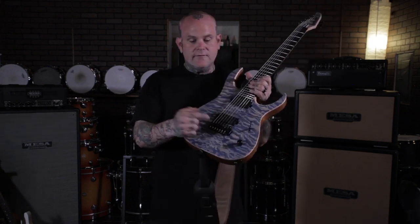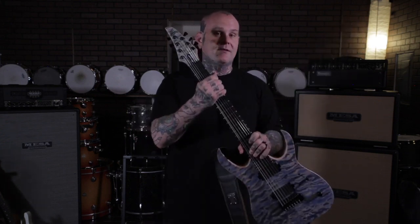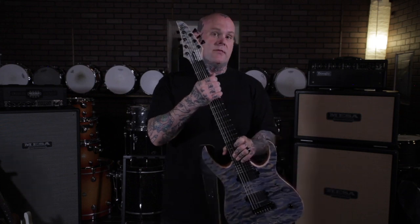I want to thank the guys from Hip Shot for this fantastic bridge, the folks over at Guitar Marie for these awesome pickups, and of course Mayonez for blessing me with the opportunity to work with them and their company.